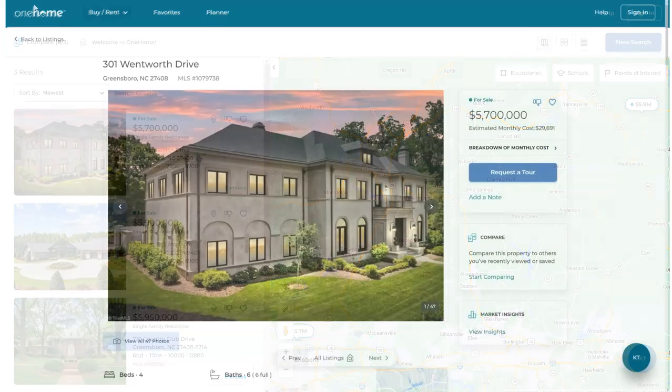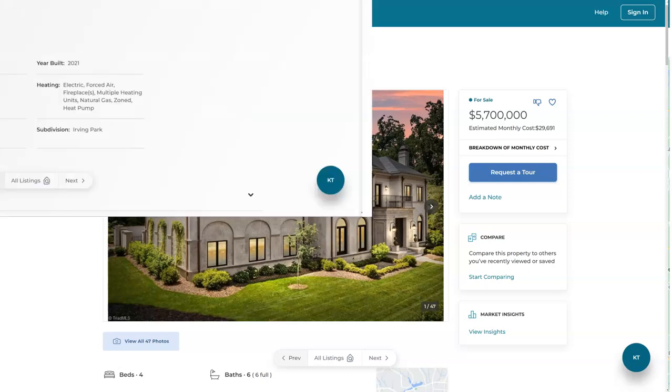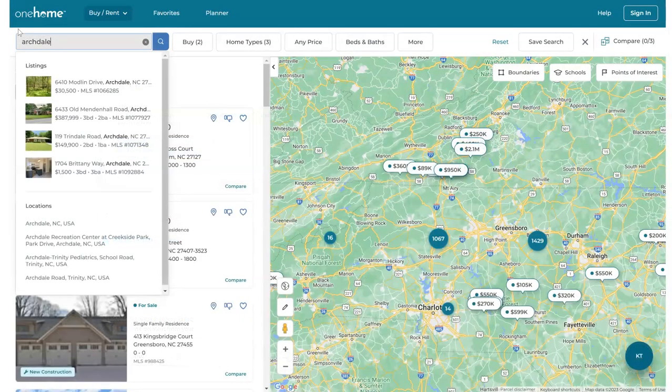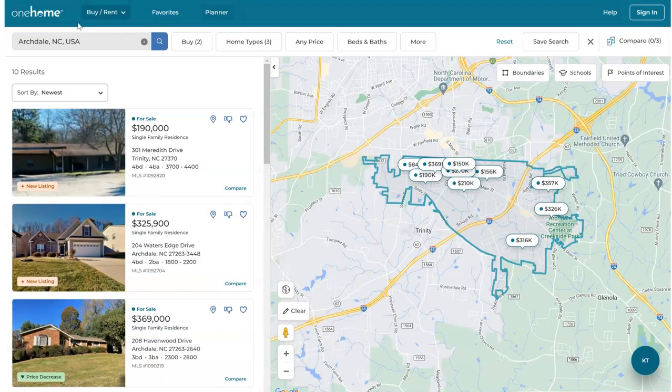The consumer will still be able to view all the photos uploaded by listing agents, view the property features and property details, as well as access public record data, and view any posted open house information. The consumer will find that One Home is much easier to navigate when using search functions. The matching listings will display on the One Home interactive map, where the consumer will have access to more boundary options, school information, and points of interest.